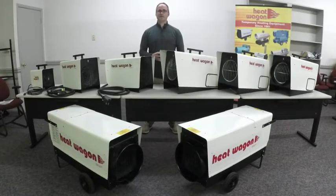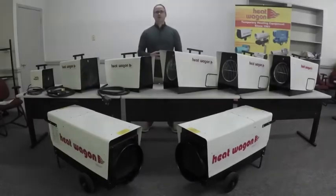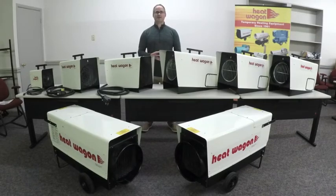All of these heaters are rugged, designed for commercial and industrial applications, and they're made of steel. You'll want to go with these heaters if you have little or no access to fuel, or if air quality is of top priority.